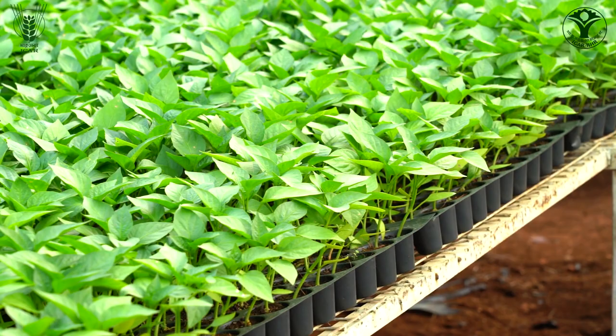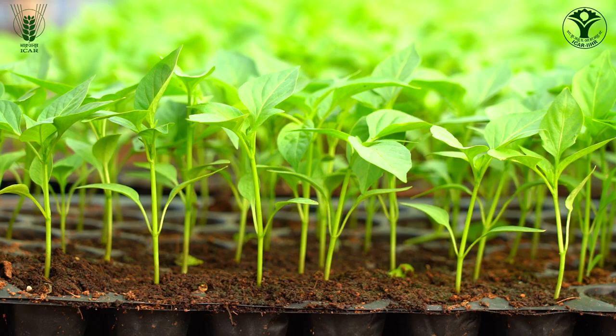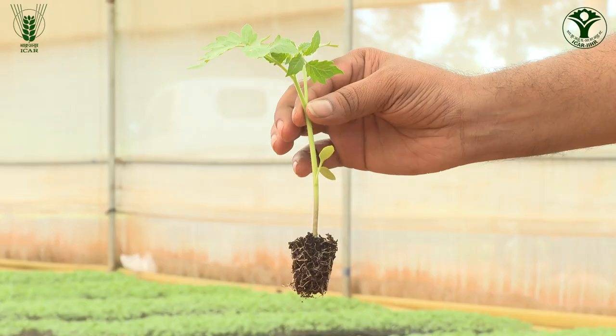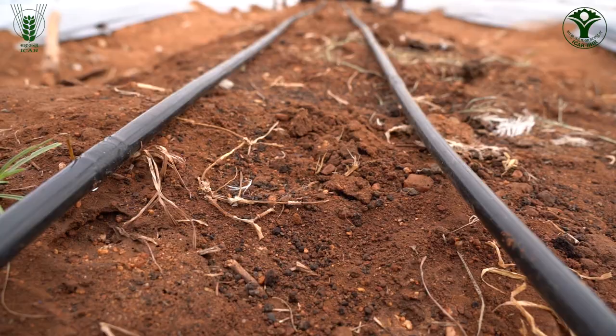Seedlings are raised in protrays with ARCA-fermented cocopeat as medium, enriched with ARCA Microbial Consortium (AMC). The plant growth-promoting beneficial microbes in AMC help to mobilize nutrients, provide better immunity to the plants and support better root growth and development.